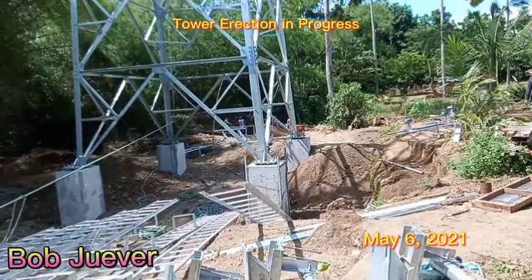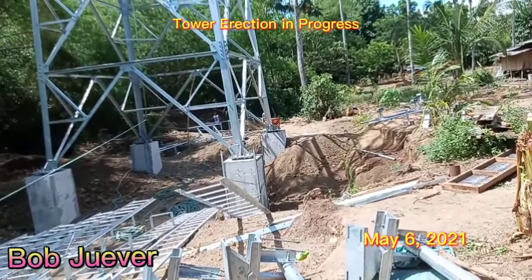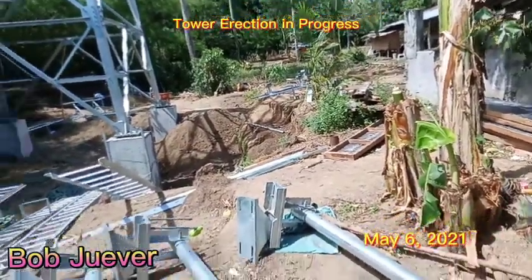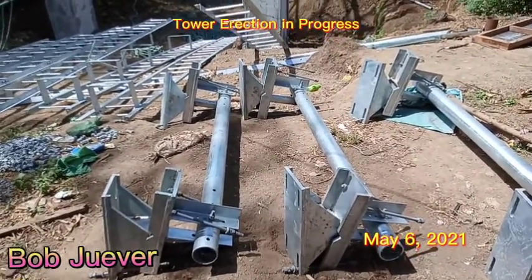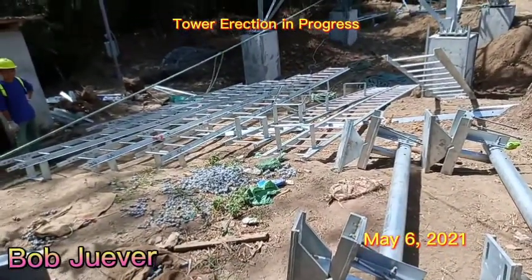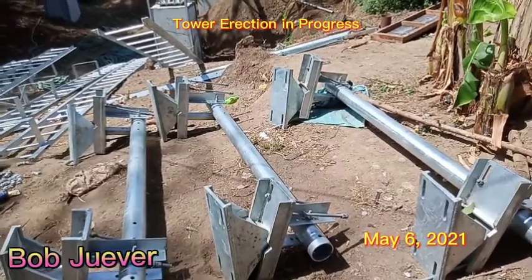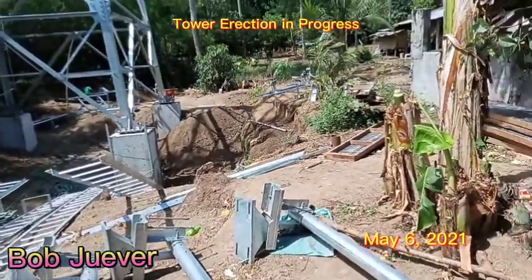The gantry is being handled by laborers — it's manual backfilling. These pieces will be raised to the tower later today, including the man ladder and the bracket for the microwave antenna and the AMB.